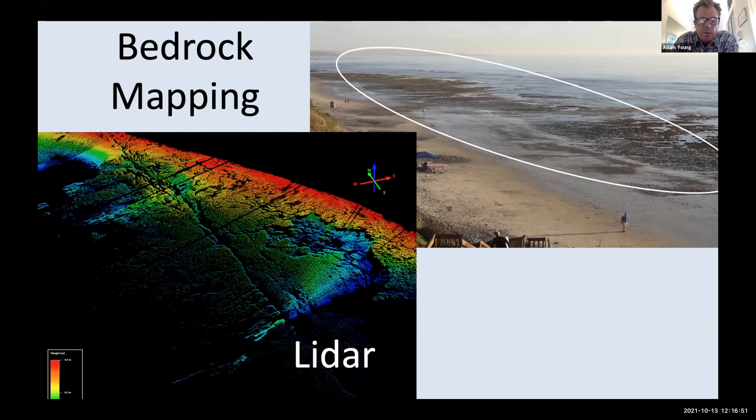Bedrock is also something we're now starting to map out in detail. At San Alijo State Beach we can see significant bedrock exposure in the LiDAR data. This is important because our beaches are really just a thin layer of sand over bedrock in many places. If we can map where that bedrock is, it can help us improve beach erosion models — since bedrock is the boundary of how far beaches can erode — and allow us to calculate exactly how much sediment we have within the coastal system.